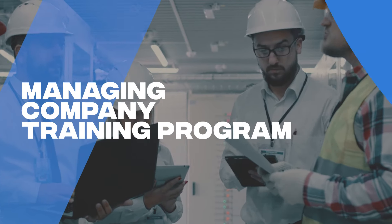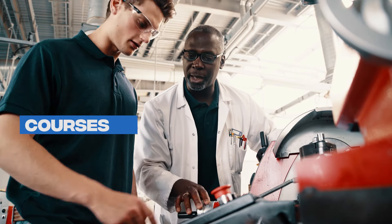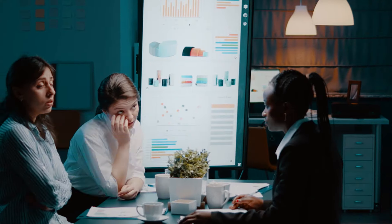Managing your company's training program with manual processes or outdated software? Keeping track of courses, credentials, contractors, and employees can quickly get overwhelming.